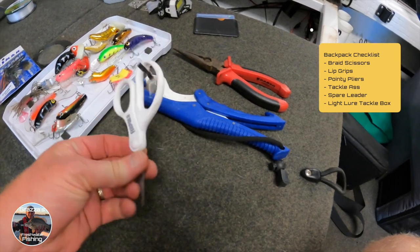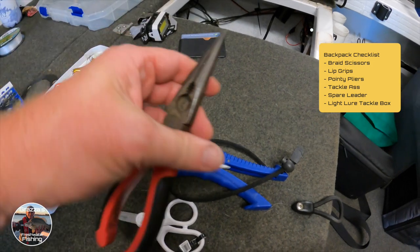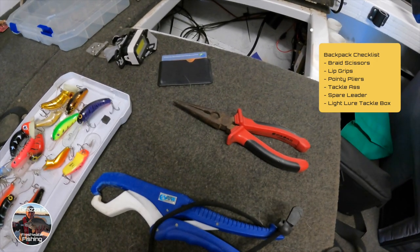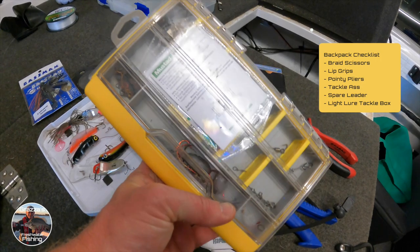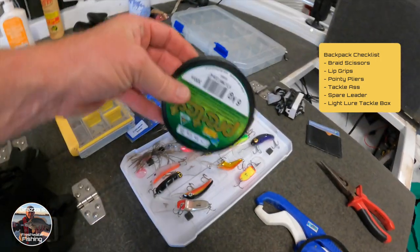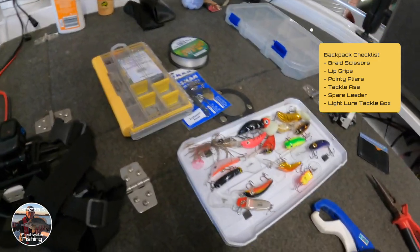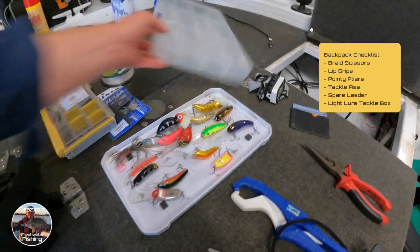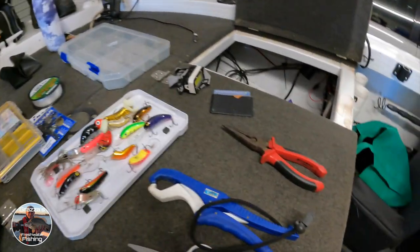The other tackle I'll take out is just a pair of braid scissors, some lip grips, and a pair of pliers — which is always good for getting those tough hooks out of mouths. I've just got a little tackle box here which has a few clips and bits and pieces, nice and light. I take a bit of leader with me just in case it snaps off if I get snagged. That's pretty well the tackle — just a nice light tackle box that throws in your bag.